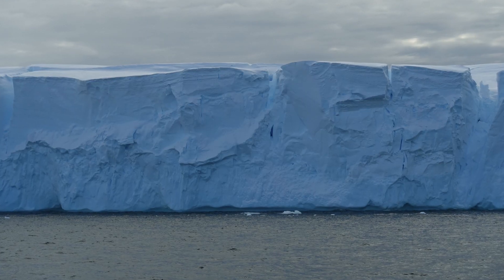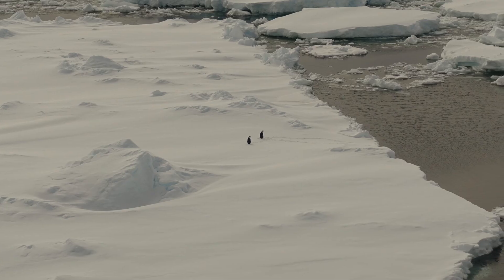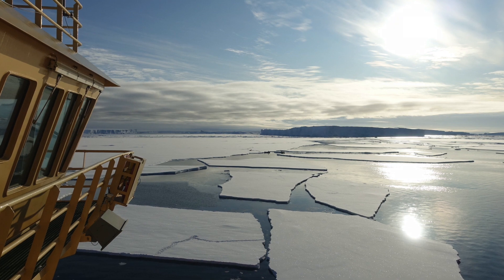Thwaites Glacier is the most rapidly changing large glacier on the planet. It's considered to be one of the three parts of Antarctica that are holding up the West Antarctic ice sheet. And just like a three-legged stool, if one of those legs is removed, then the whole system could become destabilized.